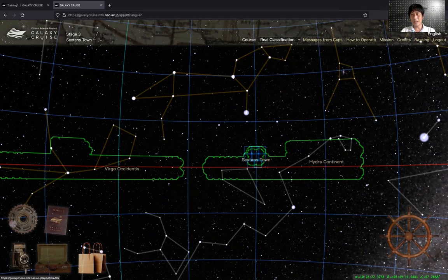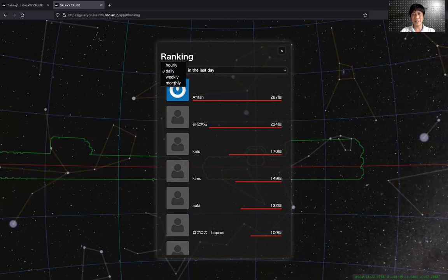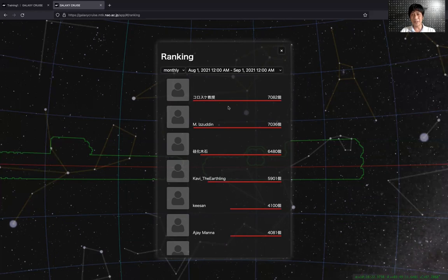If you click on the rankings on the top right, you can see how the other crew members are doing. This shows the number of classifications made by other crew members. There are two people who classified over 7,000 galaxies in the past month. If you classify many objects, your name will appear in this listing, and this way you can compete with the other crew members.